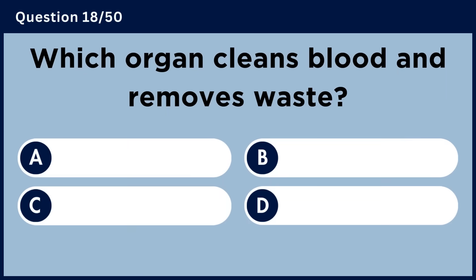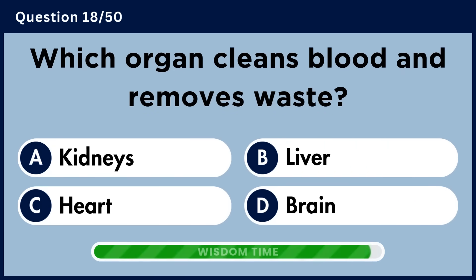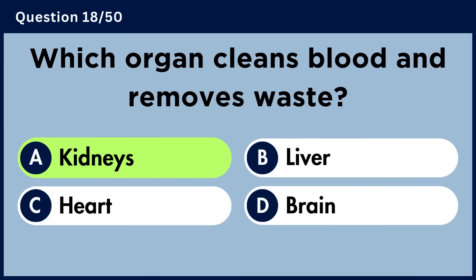Which organ cleans blood and removes waste? Answer A: Kidneys.